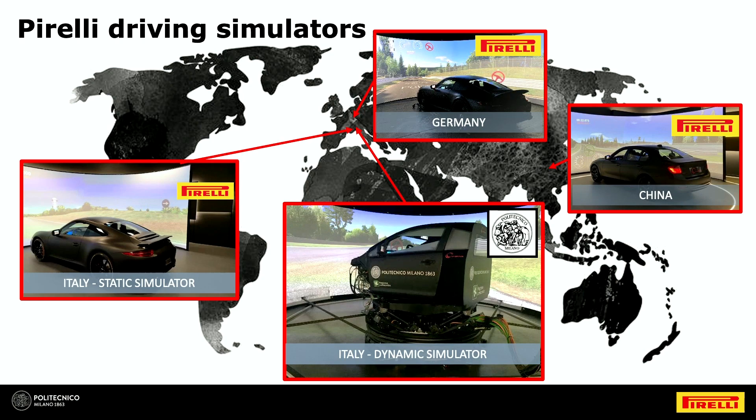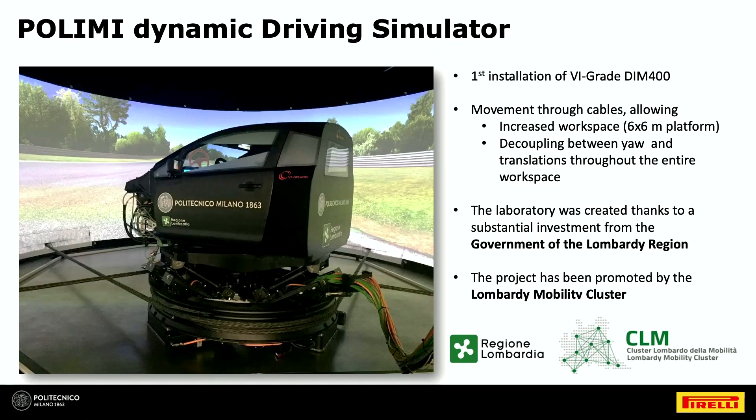Today we will speak about a different kind of activity: the one we have in place with Polytechnico, where we have this dynamic simulator and research activities in place for a duration of two years. Last year we worked a lot on this, and I want to leave Stefano explain a little bit.